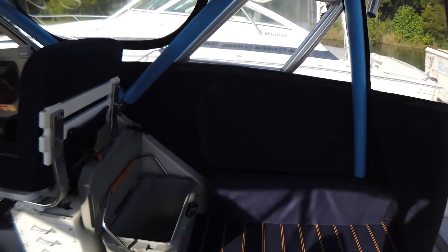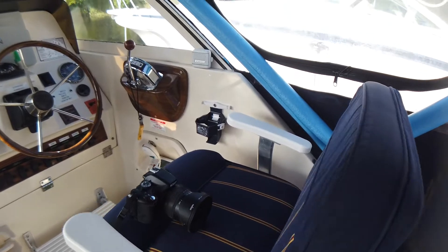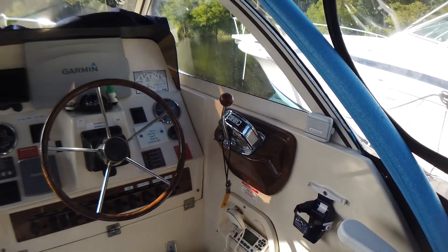Her helm cockpit area has two coolers and a custom tackle center and tool storage that has been built.